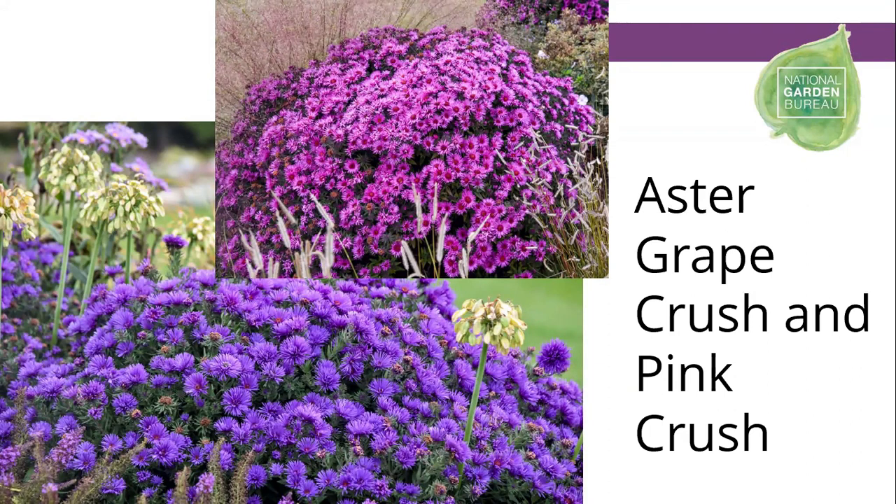Compared to the native New England aster that hasn't been selected, these are going to be a much more mounded shape to the habit, not quite so wild and rangy. We've selected these so that they don't lodge and split open in the centers.